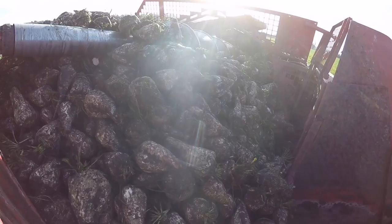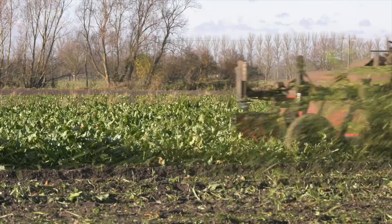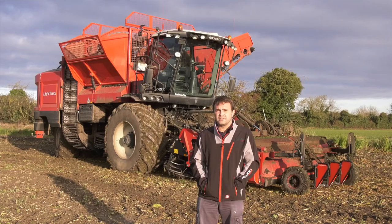The tank is a little bigger — it's around 13 to 14 tonnes we're holding in the tank — comfortably filling 18-tonne trailers whilst on the move. We've got the mulcher topper, the combi topper, so we can either put the tops back down on the ground or spread them.